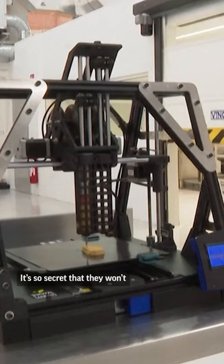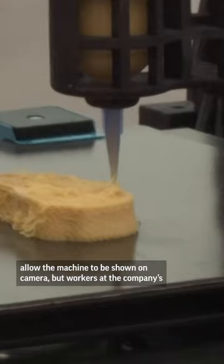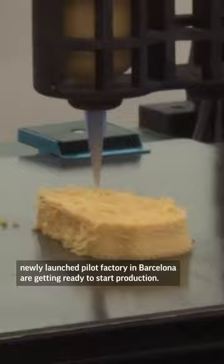It's so secret that they won't allow the machine to be shown on camera, but workers at the company's newly launched pilot factory in Barcelona are getting ready to start production.